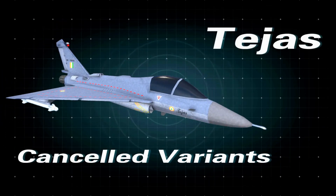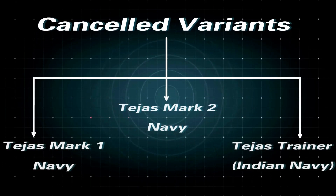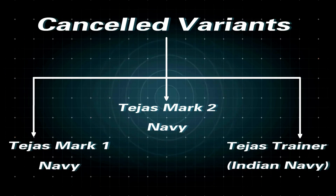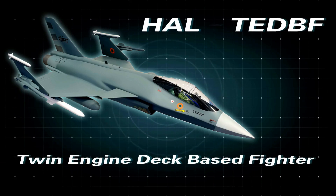Now let's have a look at the canceled variants of Tejas. Tejas Mark 1 Navy, Tejas Mark 2 Navy, and Tejas Trainer Indian Navy. These three variants have been canceled and will be replaced with a brand new HAL TEDBF.